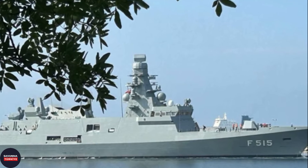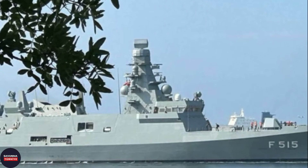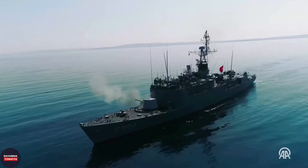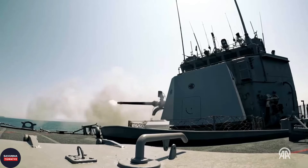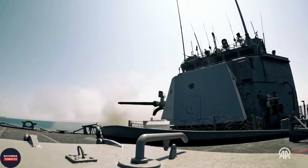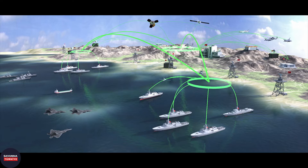While examining the TCG Istanbul frigate, we will first reveal the physical characteristics of the ship and compare these features with modern frigates in the world's navies. Then we will examine the armament — the striking power of the ship. After this, we will look at the frigate's brain, namely the combat management system. Finally, we will see how the Milgem program will progress after the TCG Istanbul frigate.